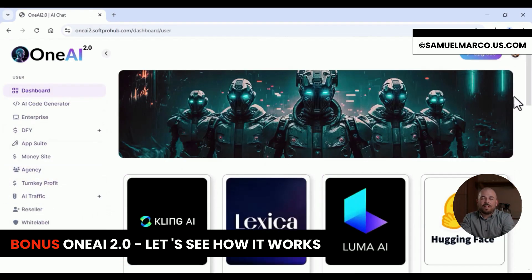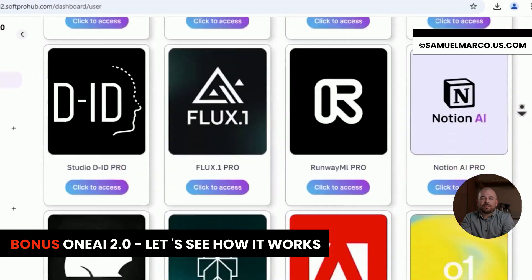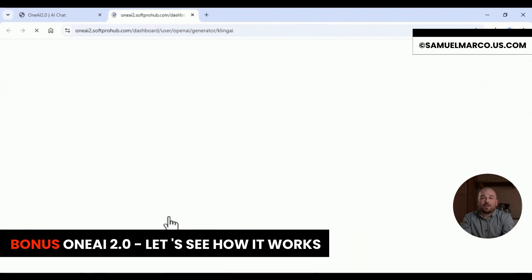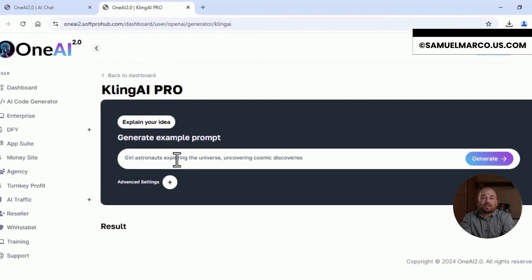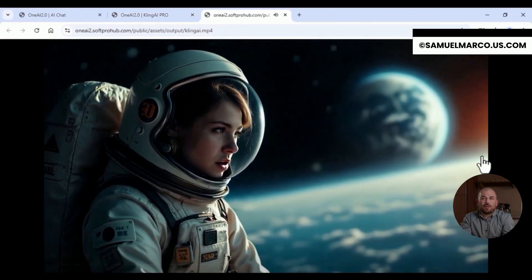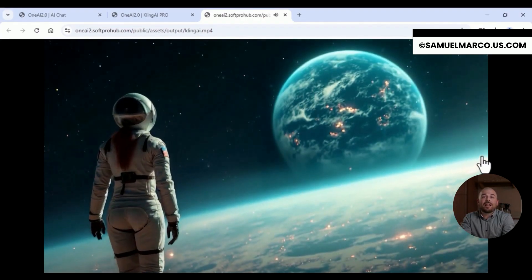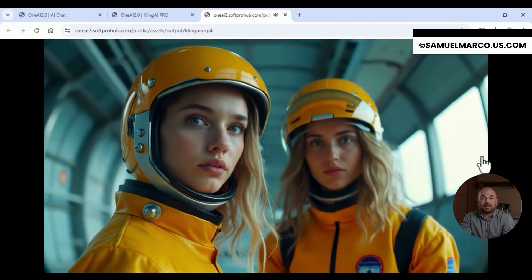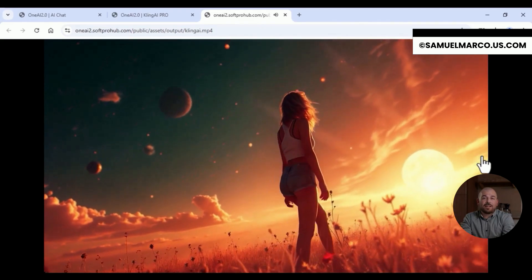Welcome to the future of creativity and productivity. Welcome to OneAI 2.0. This is the ultimate collection of premium cutting-edge AI tools, all in one powerful suite. Featuring the most popular AIs on the market, OneAI 2.0 empowers you to create, design, analyze and inspire faster than ever before.